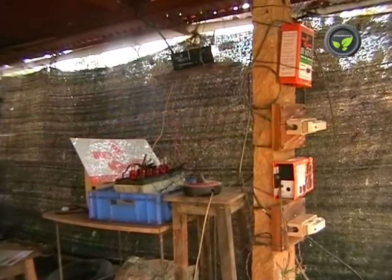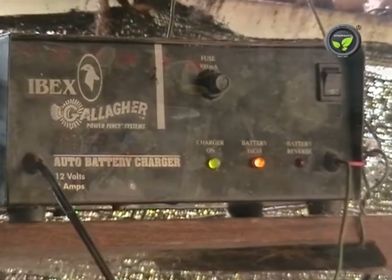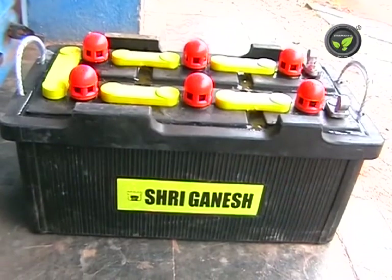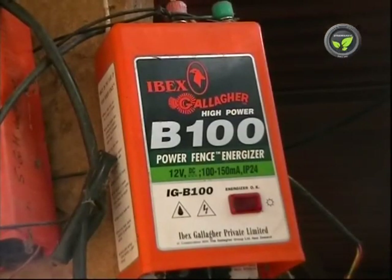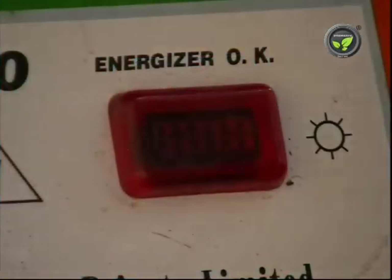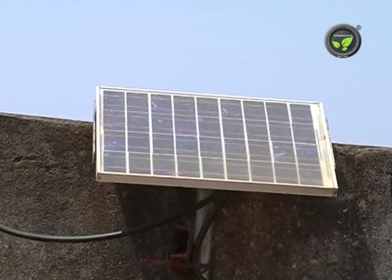However, one can use a regular electric charger if the electric supply is good. Normally the charger is kept on throughout the day, which may lead to overcharging of the battery and will reduce its lifespan. Failure of the charger is also common. Ultimately, all these interrupt continuous working of the fence. However, the method of working of the fence unit remains the same in both systems, and solar charging is not compulsory.